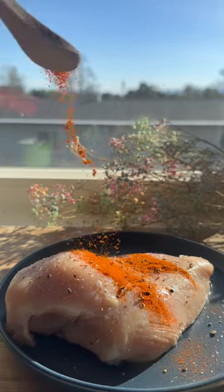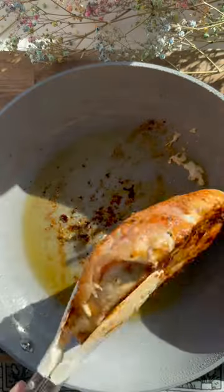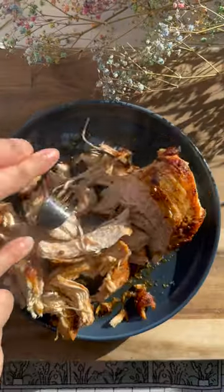Season the chicken with salt, pepper, chili powder, cumin, and paprika. Heat olive oil and cook chicken until cooked and browned on both sides. Remove chicken from skillet and shred it with two forks.